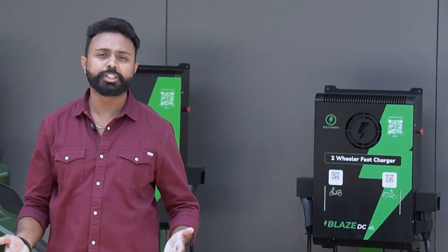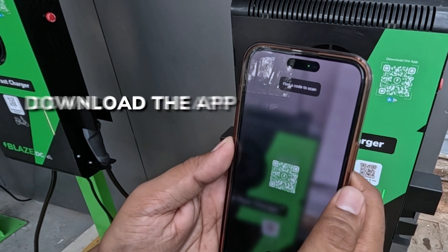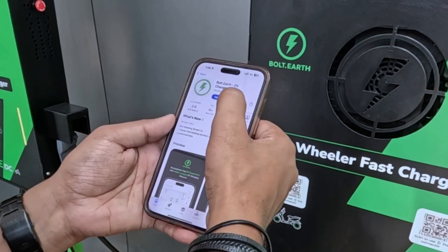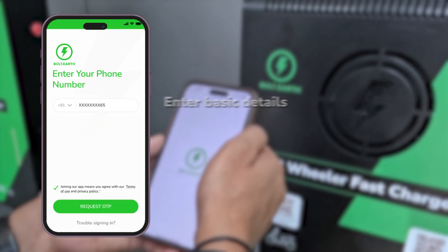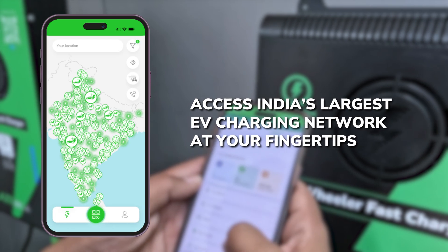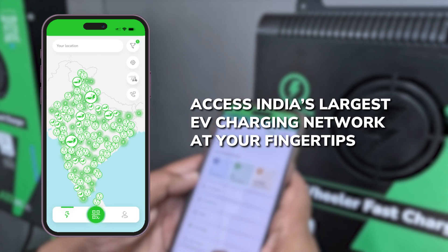Getting started is super simple. You just need to download the Bolt Earth EV charging app from Google Play Store or Apple App Store. Once installed, open the app and enter your name, phone number and email to sign up. The app gives you access to India's largest EV charging network.